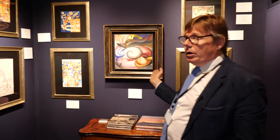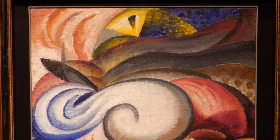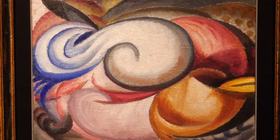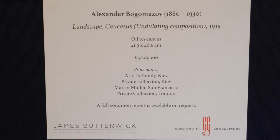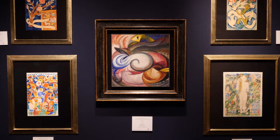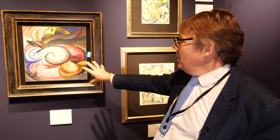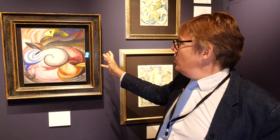Then an artist who is perhaps not as well known as Lentulov, but quality-wise equally as good. This is The Caucasus from 1915 by Alexander Bogomazov, who is to all intents and purposes the greatest Ukrainian avant-garde painter, alongside Vasily Yermilov. So this is a view of the Caucasus.